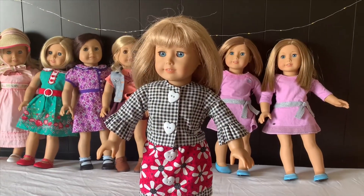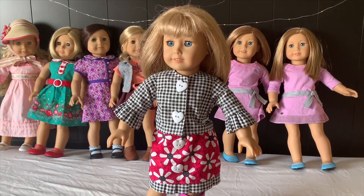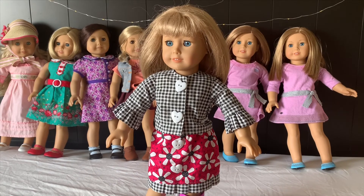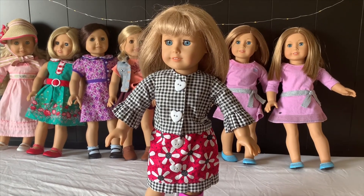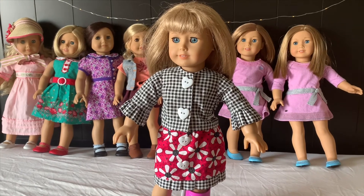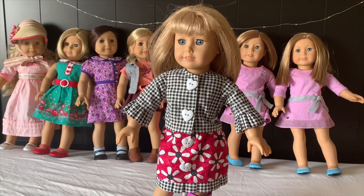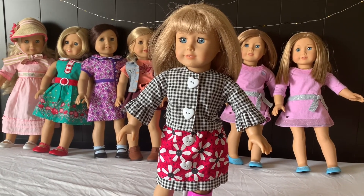So this is Abby. This is another doll that Brianna didn't get to fixing — well, she started but she didn't finish. Her hair is kind of messy and one of her eyes sometimes doesn't close. But one of these days maybe we can fix her up again.